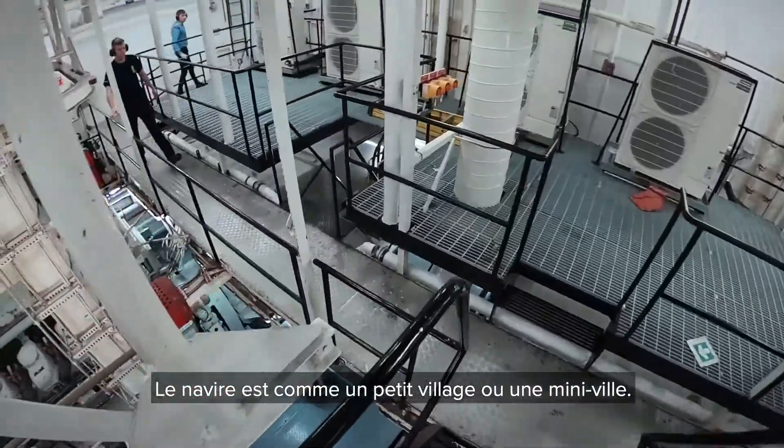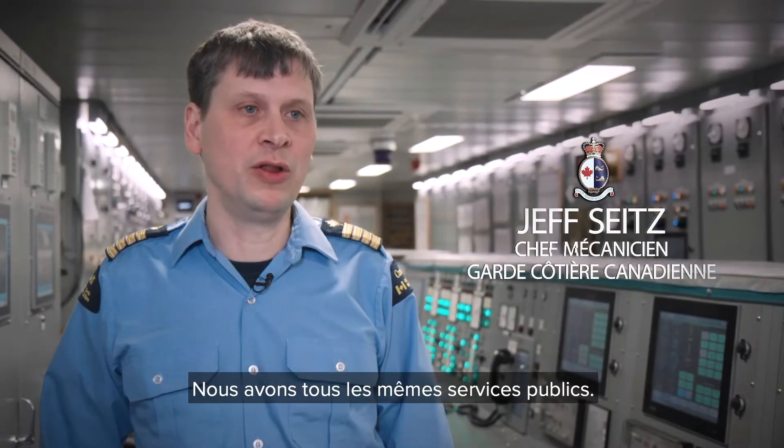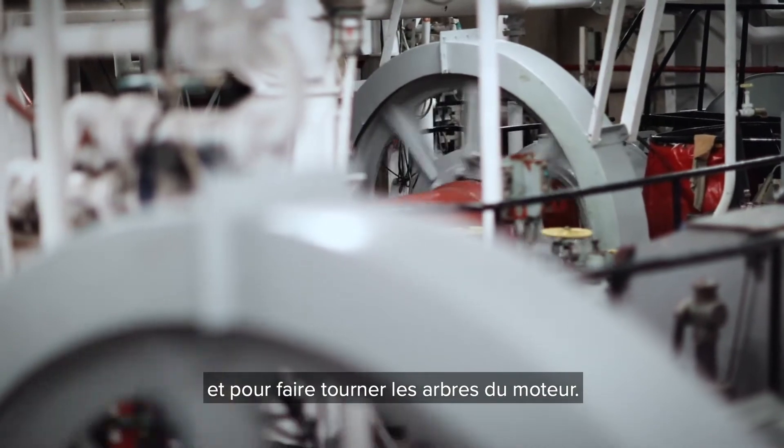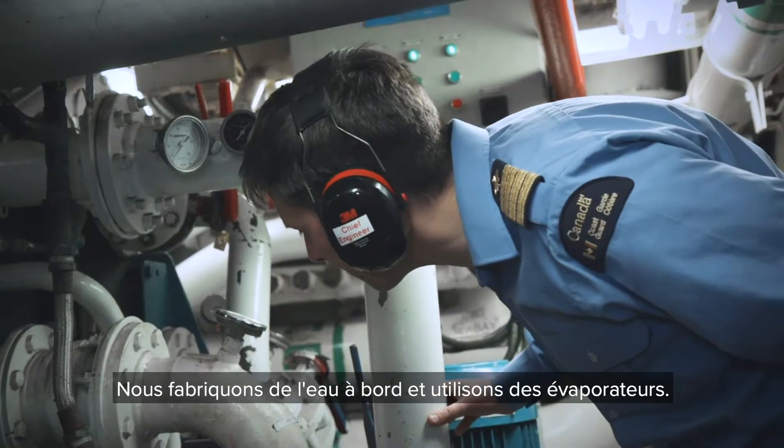The ship is basically like a mini town or a mini city. We have all of the same utilities. We generate our electricity for the lights, we generate electricity to keep the shafts turning, we make water on board using evaporators.